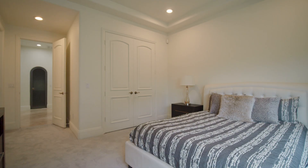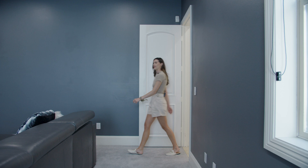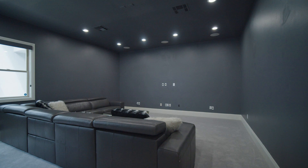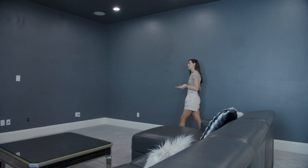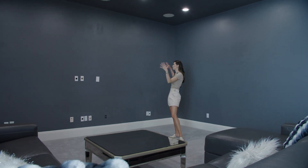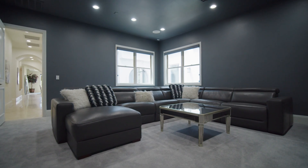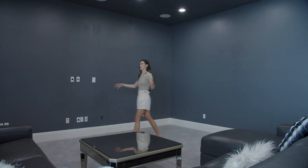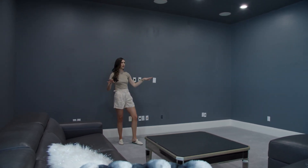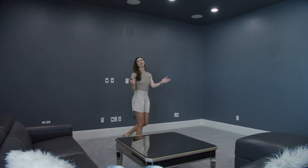We're now going to go check out the theater room, which is also on the main level. In here we have a room perfectly set up as a theater room. You've got blackout shades so it'll get really nice and dark, and a massive wall where you can imagine putting either a projector screen or a huge flat-screen TV. Some really nice theater seating would be great in here, and I can even picture a bar over there with candy or drinks — this room would be utilized great as a theater room.